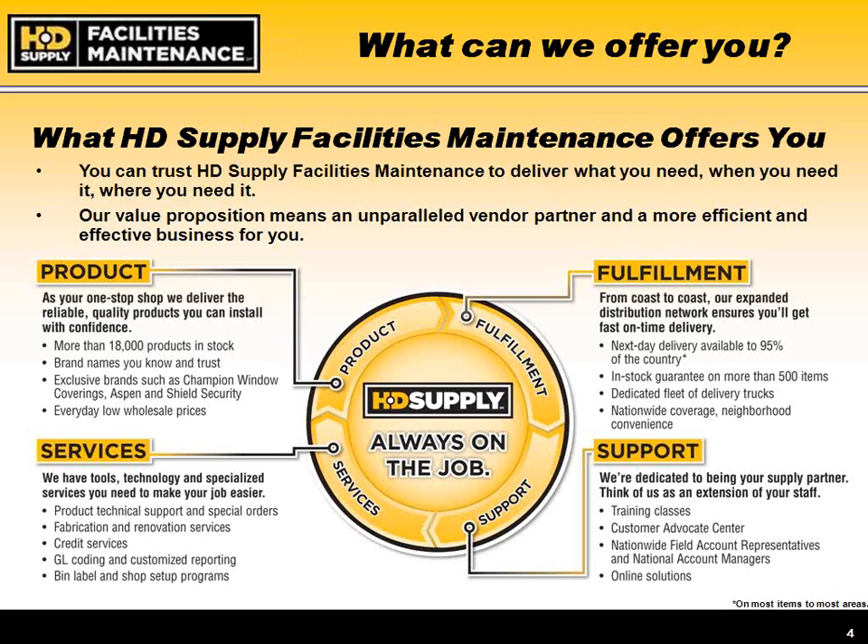Services provided within the contract include renovations and fabrication services. Some of the fabrication services we provide include custom doors, storefronts, and screenings, which Bill Petita will present in more detail. We can also provide total turnkey installation jobs, including project planning in the renovations area.